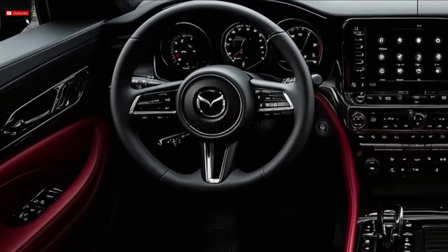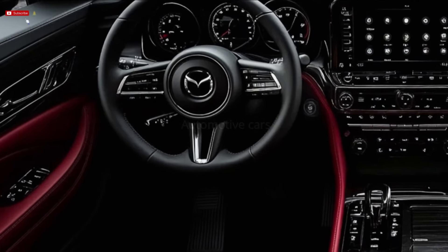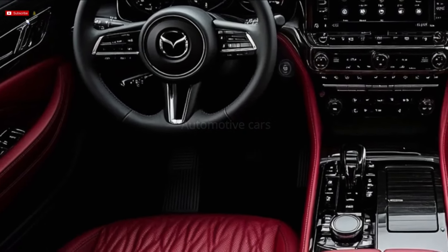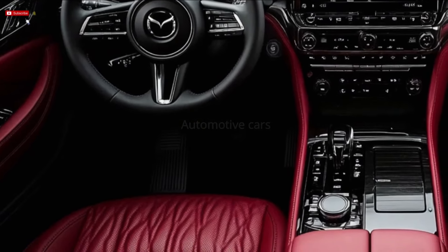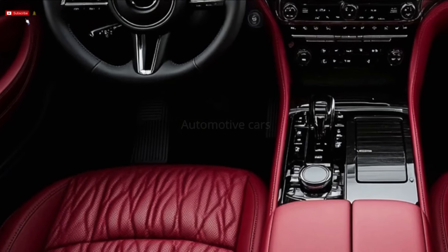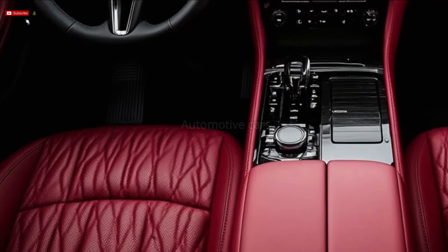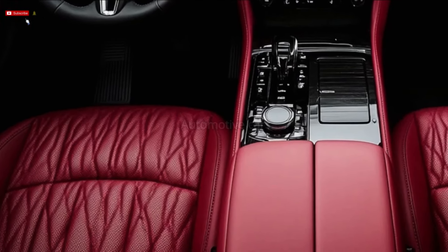With its G40E gasoline engine and all-wheel drive, the base Pure model offers smooth operation under a variety of circumstances. 18-inch alloy wheels, manually adjustable cloth seats, a 10.25-inch touchscreen managed by the Mazda rotary dial, wireless Apple CarPlay, Android Auto, and an extensive safety package are all standard.